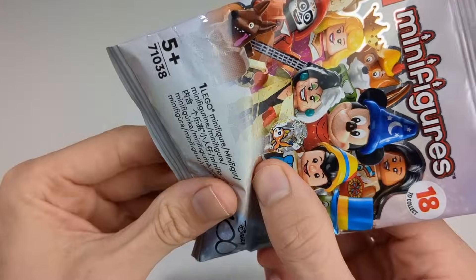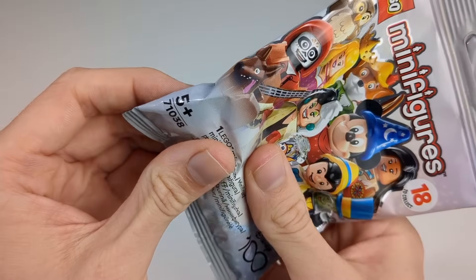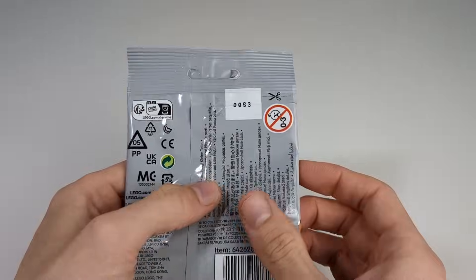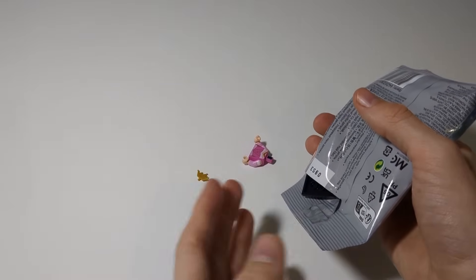So let's open blind bag number one. I feel something — I think it's a skirt, or it could be the bag from King John, but I don't want King John. Let's see if I remember how to open these. Clearly not. But it is Princess Aurora!